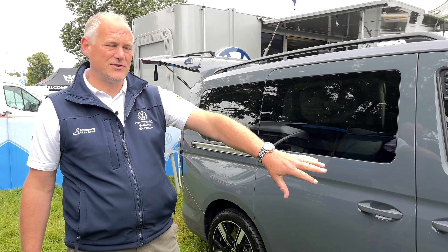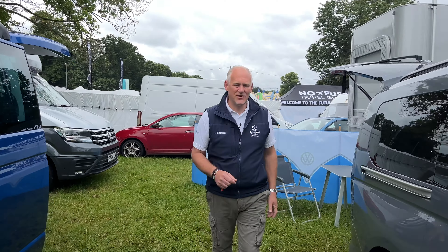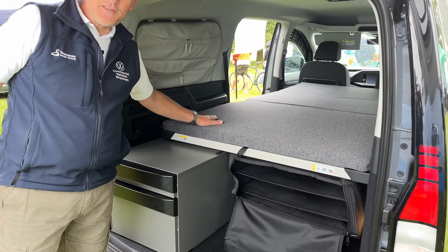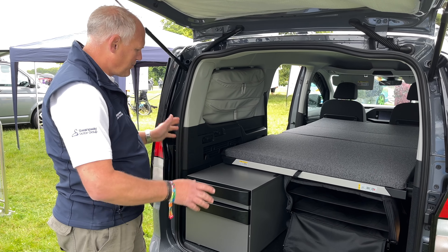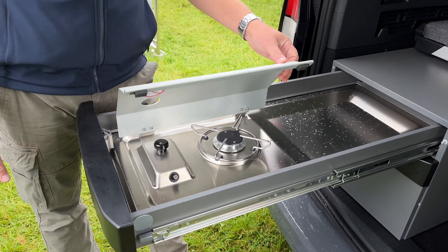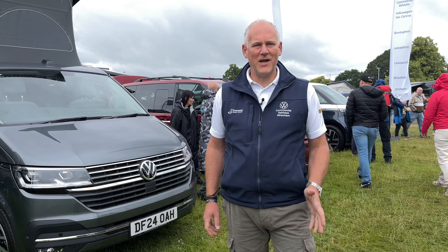It's the Pure Grey vehicle with upgraded alloys. These vents allow airflow while you're camping. I just think this vehicle looks beautiful, really really nice. Inside you've got the bed — Josh from Birmingham slept in this last night and had a great night's sleep. We've got all our kitchen stuff in here as well. Everybody at the show has been surprised by just how much interest the Caddy California has received — it's been really really good.